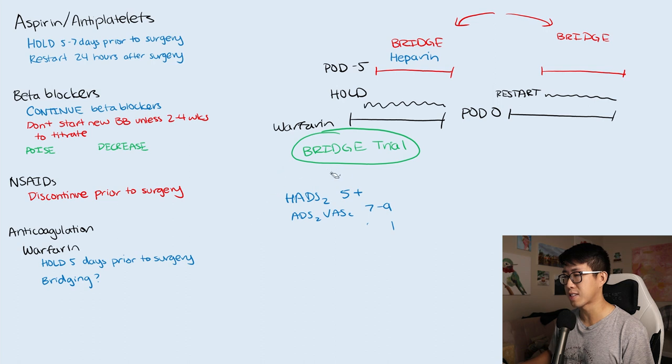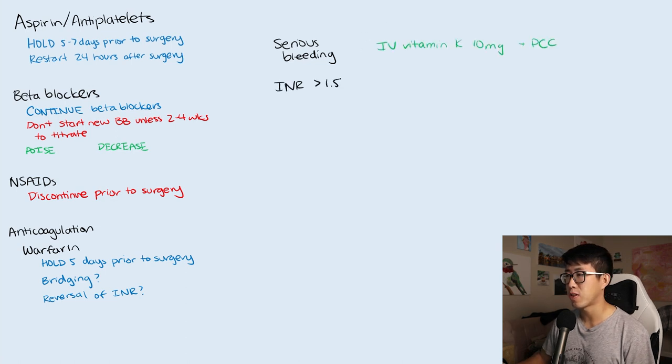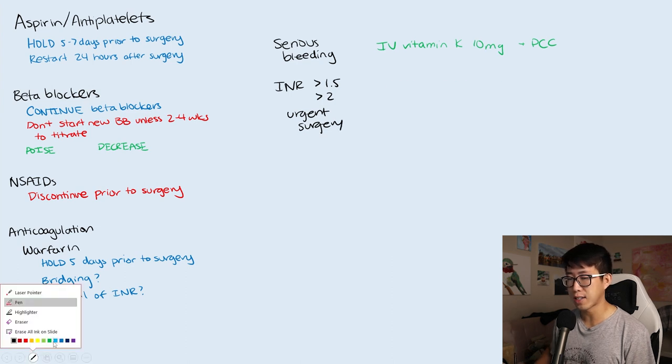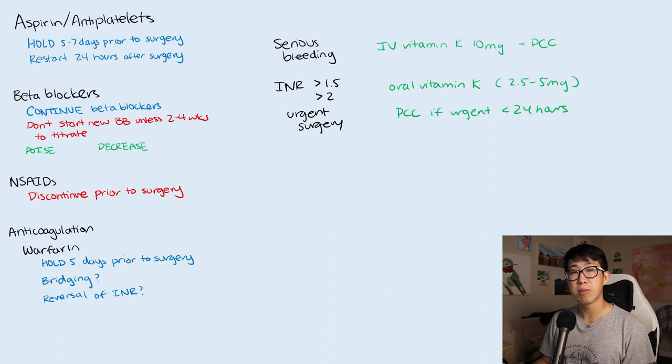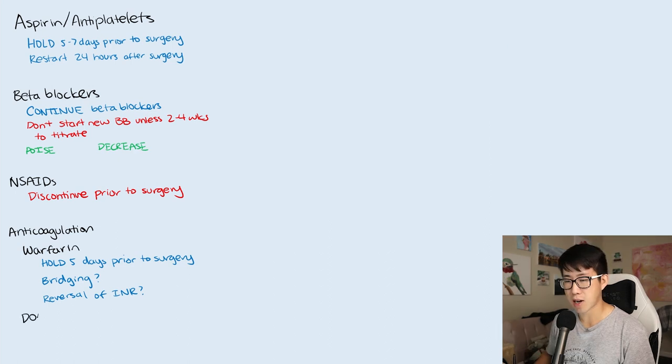The other important topic is reversing INR. For any serious bleeding, the patient should receive IV vitamin K as well as prothrombin complex concentrate (PCC). If the INR is greater than 1.5 to 2 and they have an urgent surgery, you can give oral vitamin K — usually 2.5 to 5 mg — and PCC if the surgery needs to happen in less than 24 hours. Otherwise, oral vitamin K alone is sufficient. Keep in mind that these doses of vitamin K may suppress the INR for a prolonged time, so we tend to lean conservative when dosing, often going on the lower side.